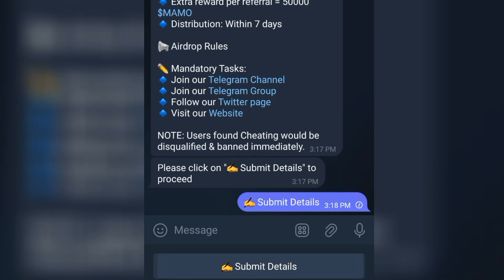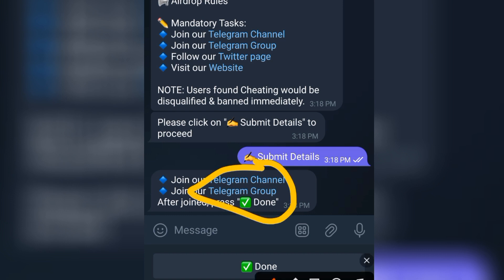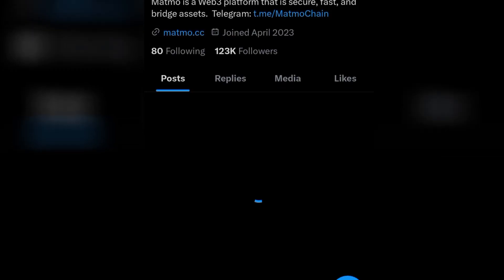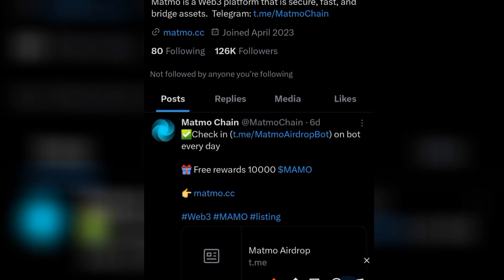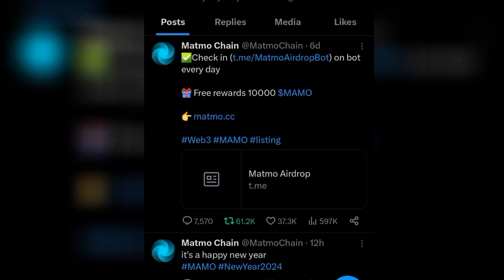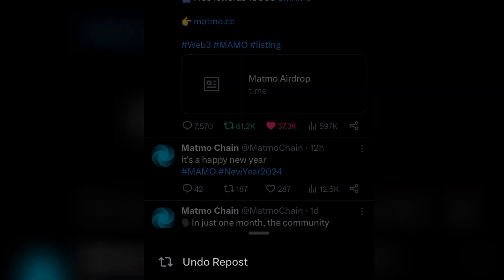After that, just submit your details. For the Twitter follow step, you can skip this portion because they won't know if you followed or not — so you can just skip it and tap on them. They say follow them on their page, so you follow them. After that, read their pinned message. This is one of the pinned posts here — just like it and also repost it. I've already reposted, that's what the 'undo' means. So get back.